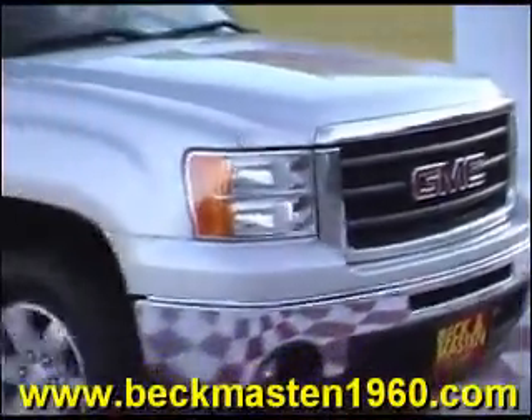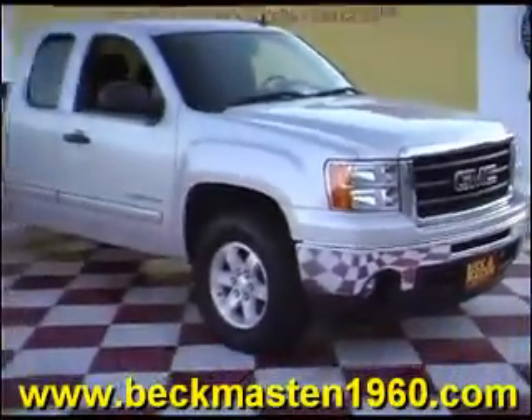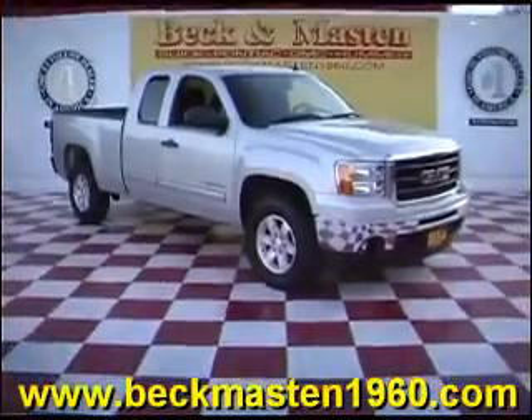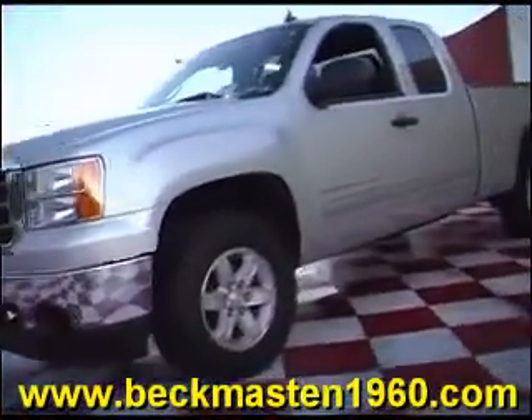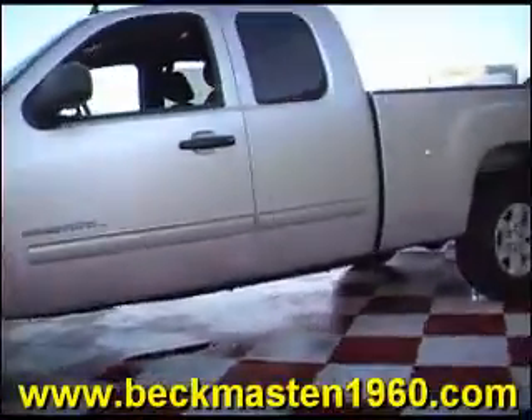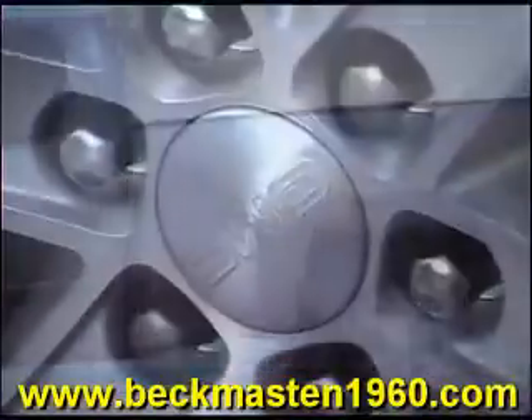Beckenmaston1960 proudly presents the Super Nice 2010 GMC Sierra. This beautiful silver Sierra is in excellent condition and it features alloy wheels and a bedliner.